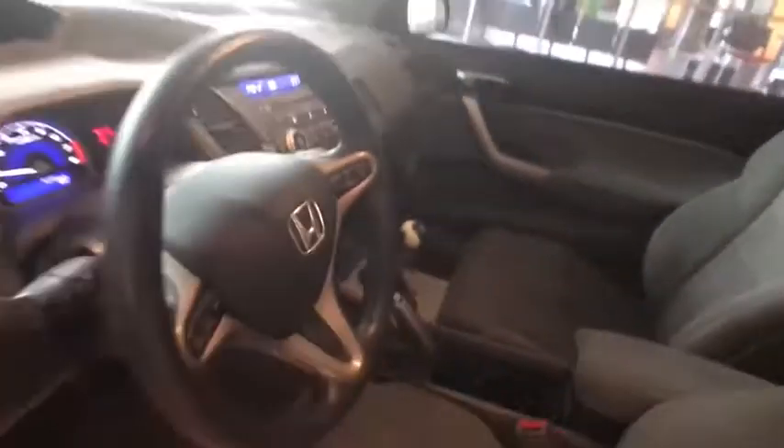Front bucket seats, passenger vanity mirror, speed control, rear spoiler. A vehicle like this doesn't come along every day. Come in and get it before someone else does.